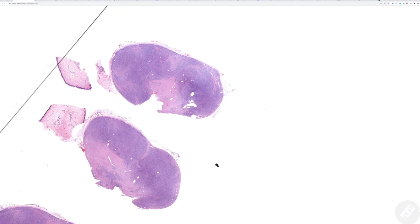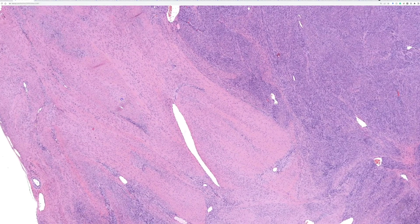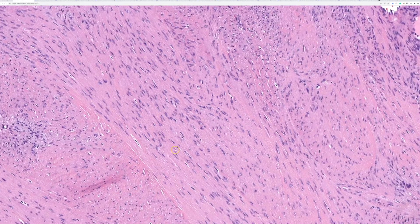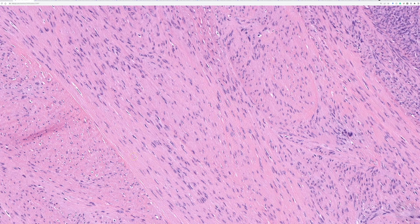Case one is a 68-year-old female with a dorsal foot nodule that was excised. It was a very circumscribed nodule situated in the subcutis with some zones that are very pink and collagenized, with bland spindle cells arranged in elongated parallel fascicles. The cells have a very wavy, ramen noodle-shaped appearance with collagen fibers in between the spindle cells — a sign of fibroblastic or myofibroblastic differentiation.